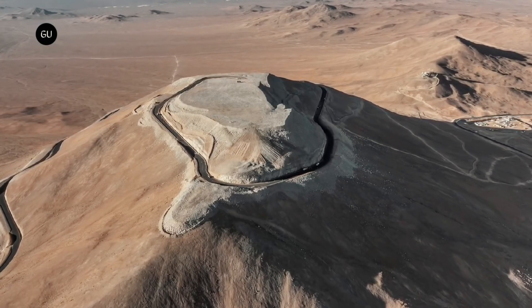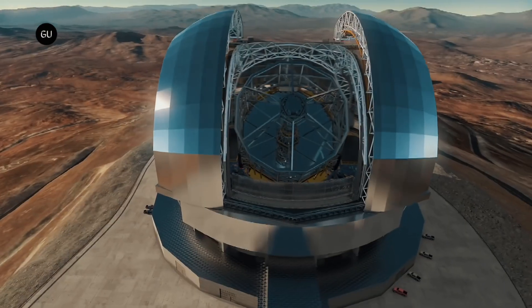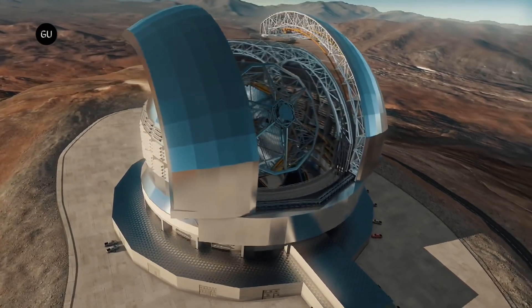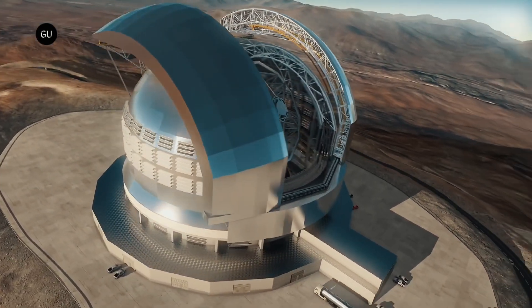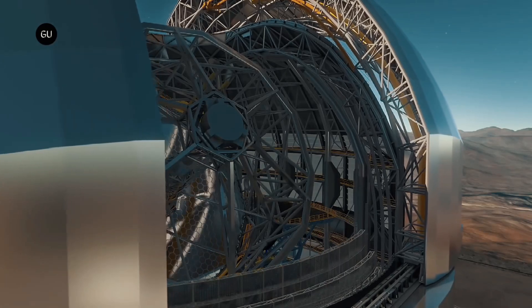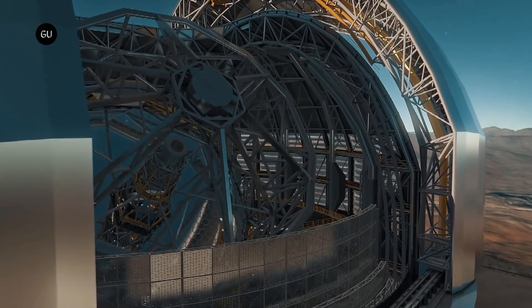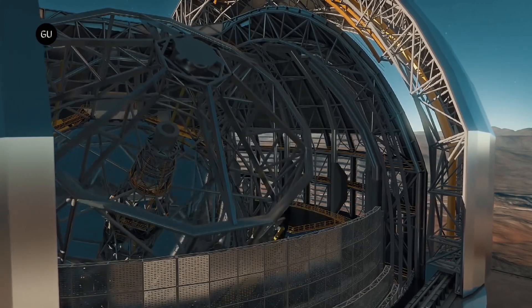Located atop Cerro Armazones in Chile's Atacama Desert, the ELT's dome structure is rapidly taking shape, with engineers and construction workers assembling it at an impressive pace. The ELT's main mirror and various other components are being manufactured by European companies, where work is also progressing smoothly.